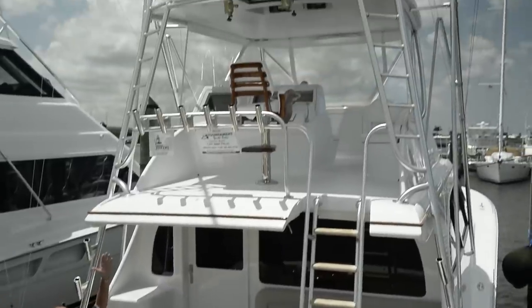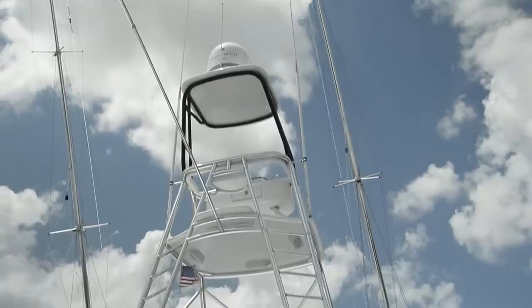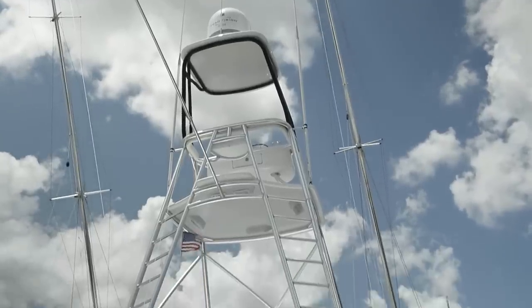As for the Palm Beach Towers tower, with all the latest technology — LED spreaders, LED recessed lighting in the hardtop, and Rupp riggers.